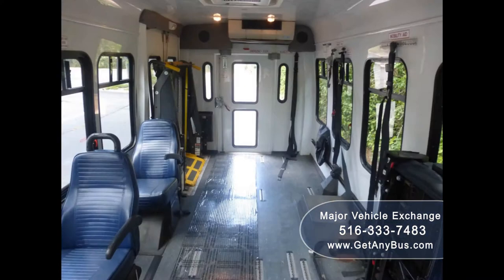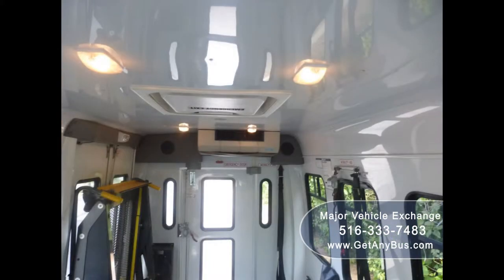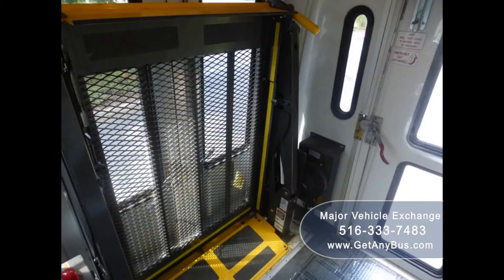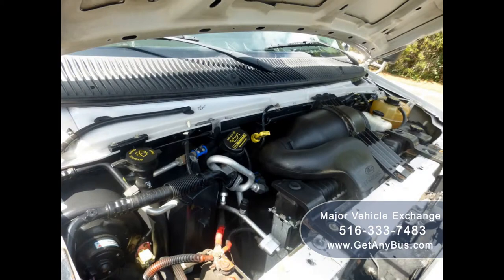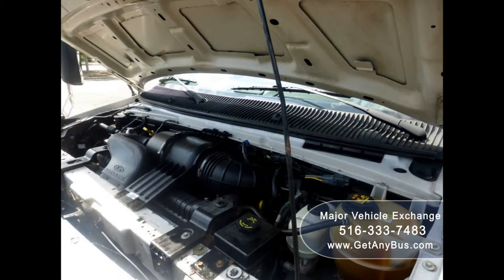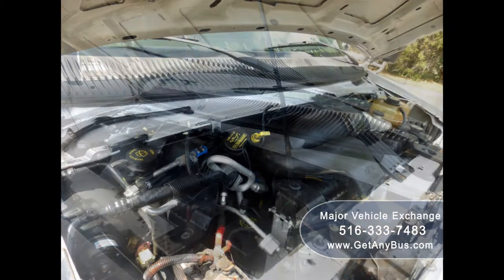Its seating arrangement is perfect for handicapped transport, shuttle service, church, senior and adult daycare, shopping excursions, retirement homes, handicapped mobility, and family use. It is equipped with an economical and dependable 5.4-liter V8 gas engine which delivers superb power and performance under load, well known for its power and reliability.